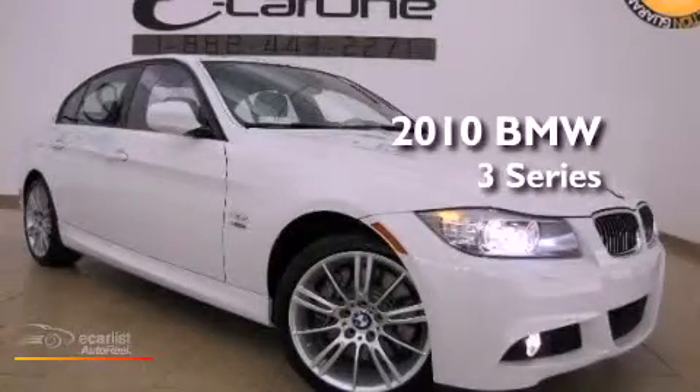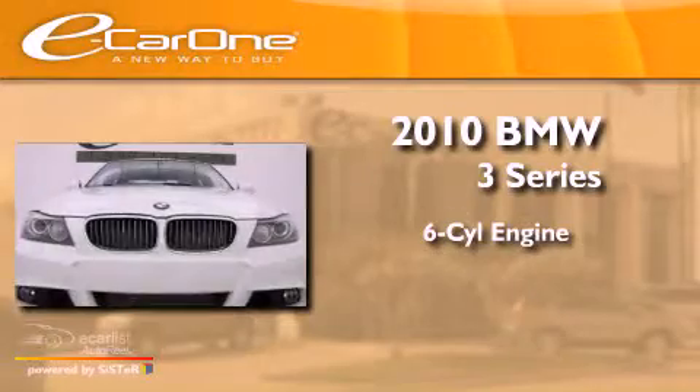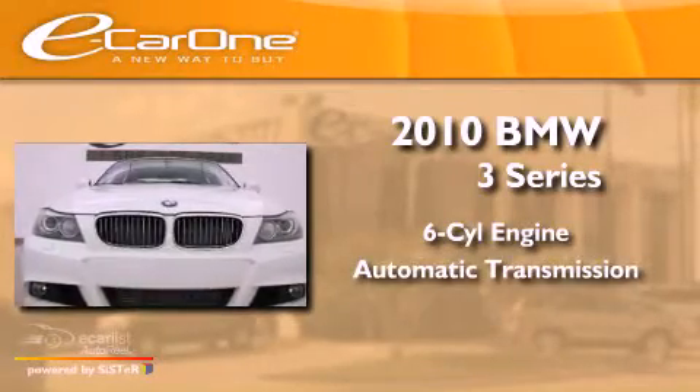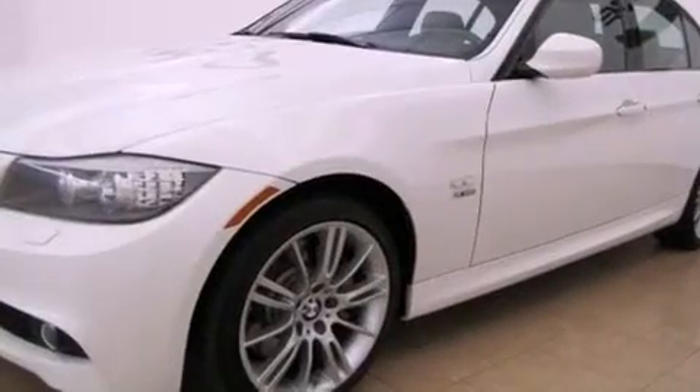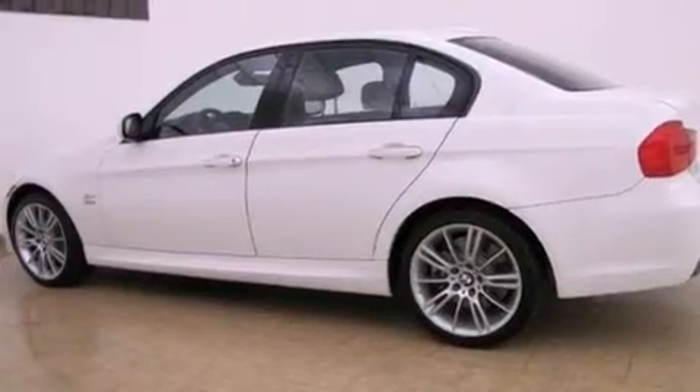This is a 2010 BMW 3 Series. It has a six-cylinder engine and an automatic transmission. Its top features and packages include the premium package, a multi-link rear suspension, and a glass-powered moonroof.